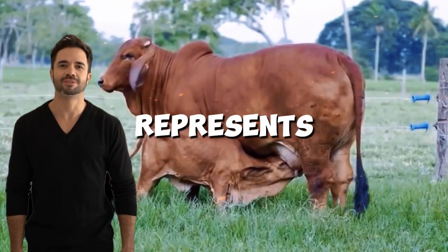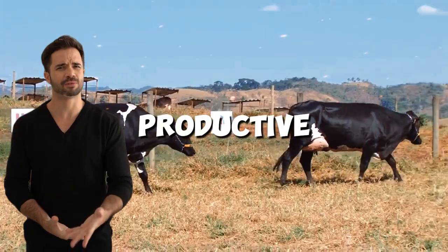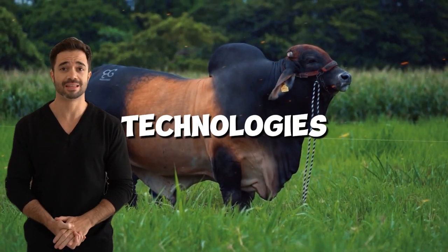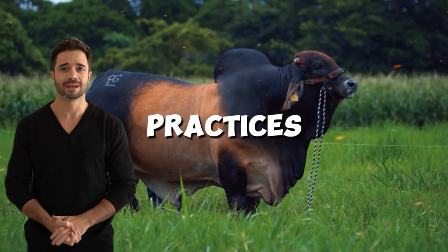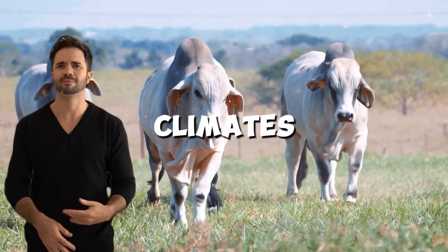Looking ahead, the Holstein-Brahmin cross represents the future of resilient, adaptable, and highly productive livestock farming. With ongoing advancements in genetic research, breeding technologies, and improved management practices, this hybrid has the potential to expand to regions with extreme climates.